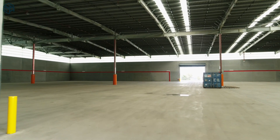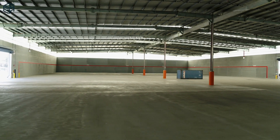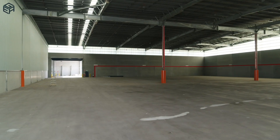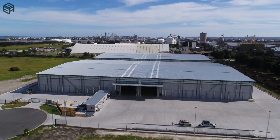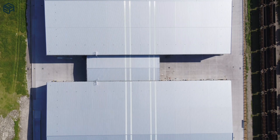On the inside, the structure contains an internal column to every second portal frame and a spine beam taking out every other column. Each internal column is designed with the ability to be later jacked up to re-level the roof if required.